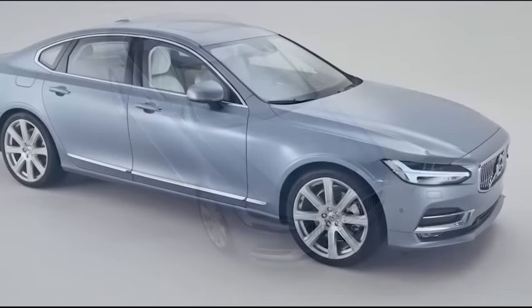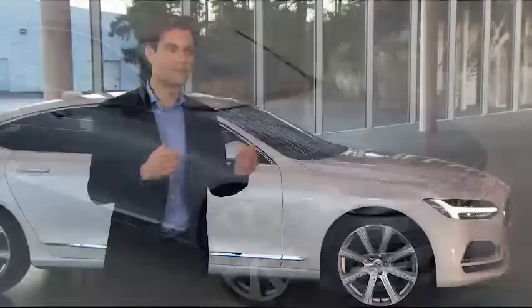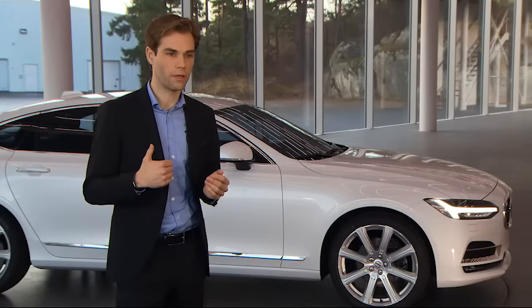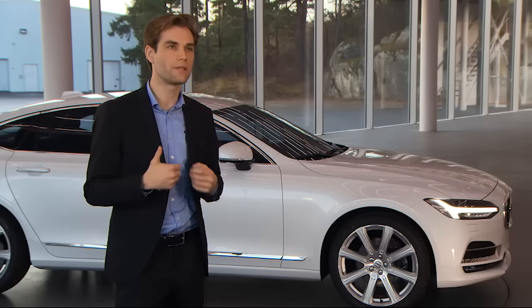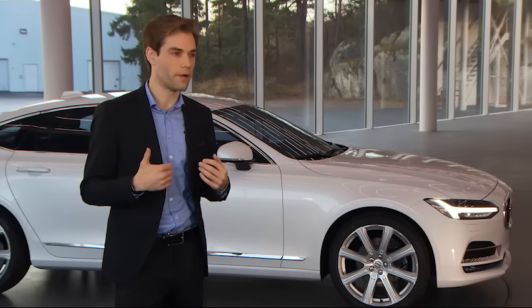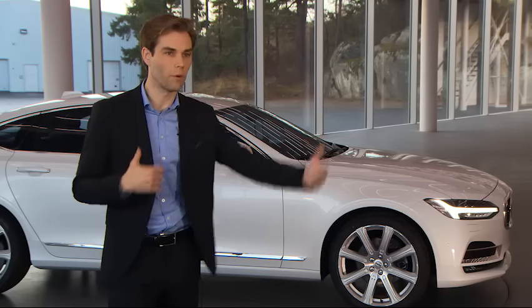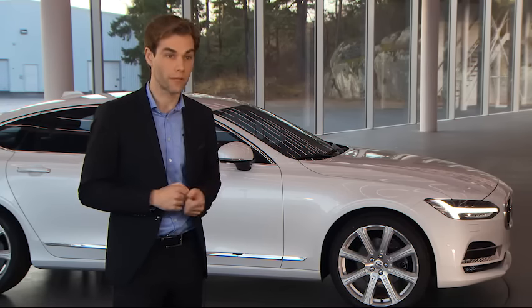On top of that, we have this great dash-to-axle measurement. What is dash to axle? It's the distance from the center of the front wheel to the dashboard, which symbolizes premiumness. It's basically historically derived — a distance that was needed to accommodate large engines. So it created a long bonnet. This is something that we think is the entry ticket into the premium segment.